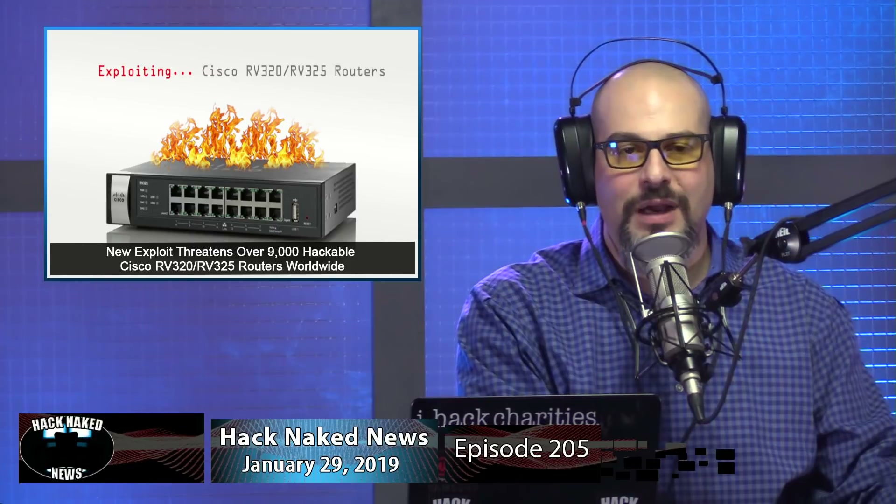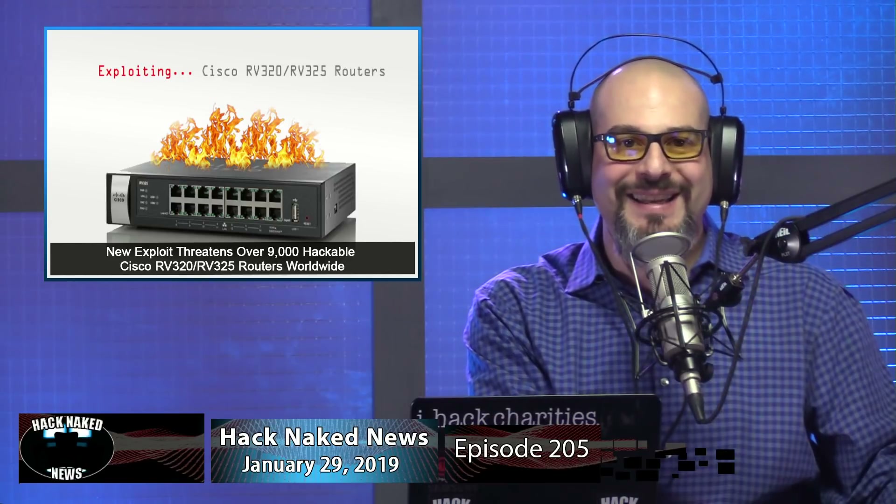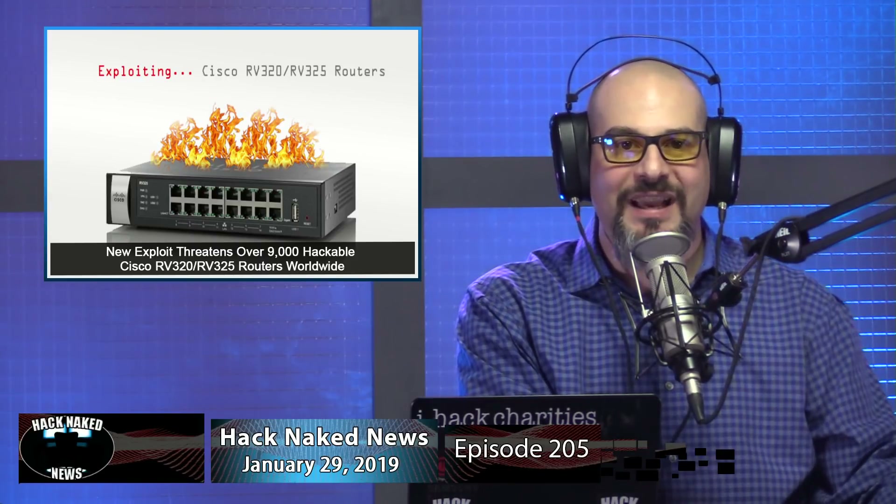A new exploit is threatening over 9,000 hackable Cisco RV320 and RV325 routers worldwide. If the connectivity and security of your organization relies on the RV320 or 325 Dual Gigabit WAN VPN routers, they're spectacularly vulnerable — you need to immediately install the latest firmware update released by Cisco this week. Cyber attackers have been actively exploiting two newly patched high-severity router vulnerabilities in the wild after a security researcher released proof-of-concept exploit code on the internet last weekend.